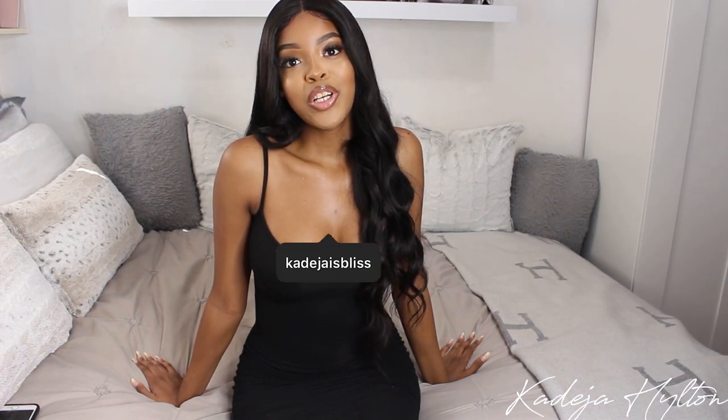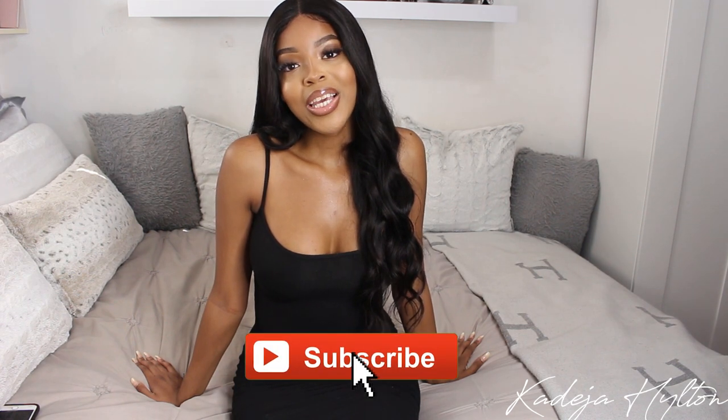Hey guys, welcome to a new vlog! My name is Khadijah. If you're new, do not forget to comment, like, and subscribe if you haven't already. Let's get straight into the vlog.